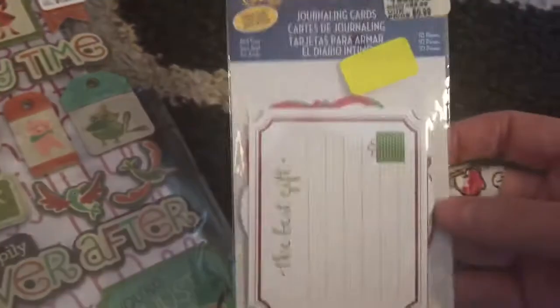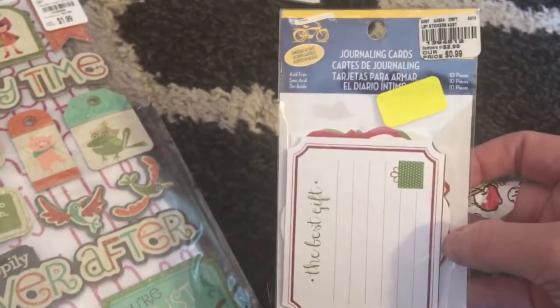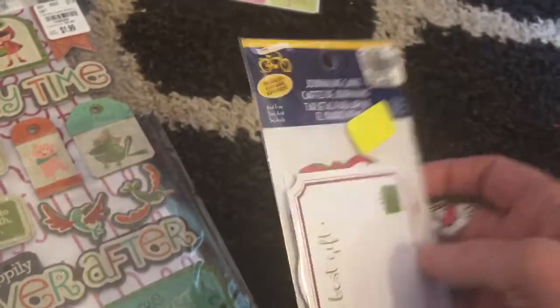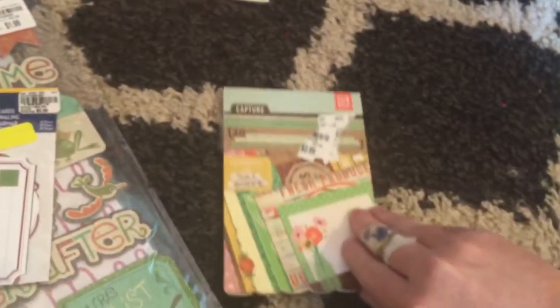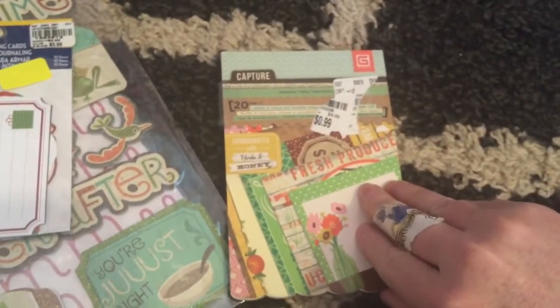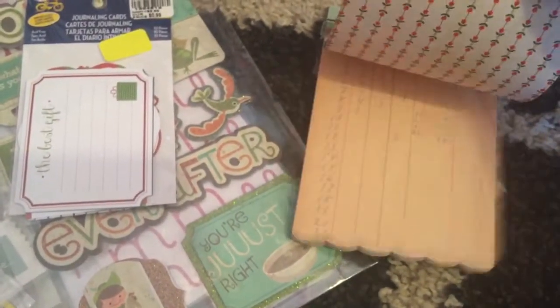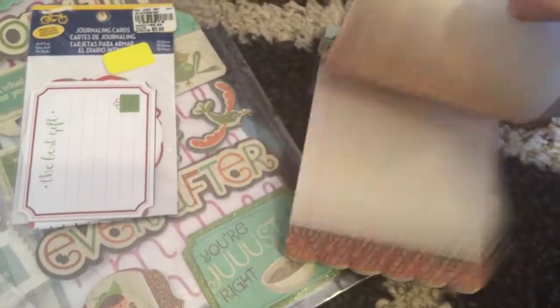I also got this with 60% off — I got these on Sunday from another Tuesday Morning. These are Christmas-themed and they're only 60 cents. You can't beat that. I got this little book called Capture — it's little cards that you can use for journaling, or you can cut them out and do whatever. They were only $0.99, so I thought those were cute.